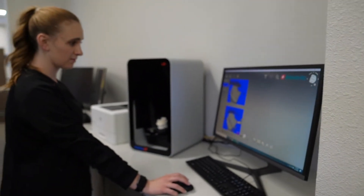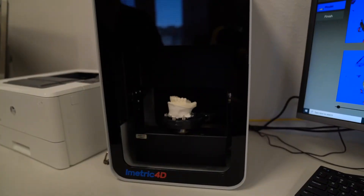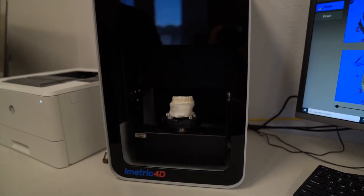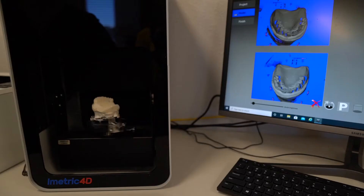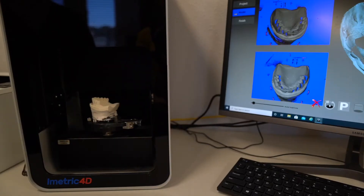Combining that technology with a box scanner and our ability to work virtually with a lab remotely gives us the ability to have unbelievable accuracy in our final product.